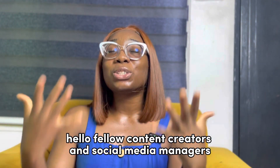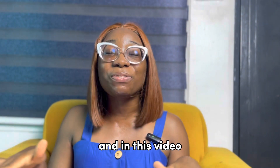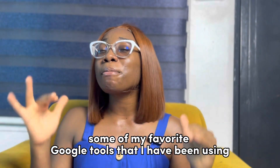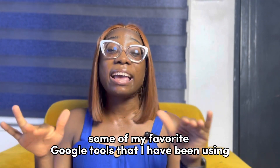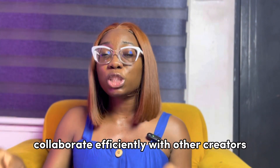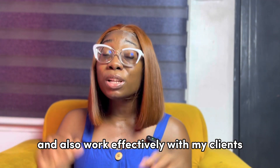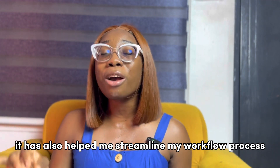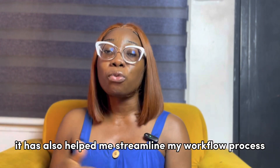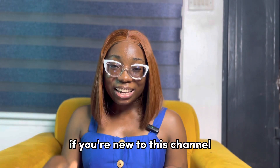Hello fellow content creators and social media managers, welcome to another YouTube video. In this video I'm going to be sharing some of my favorite Google tools that I've been using. These tools have helped me stay organized, collaborate efficiently with other creators, and work effectively with my clients. They've also helped me streamline my workflow process, so let's dive right into it.